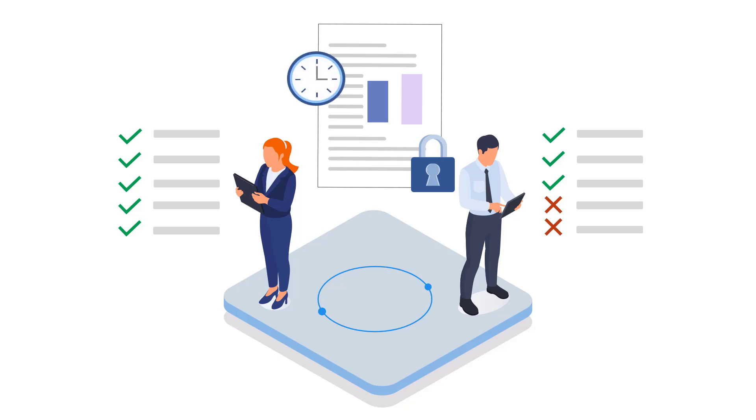A full audit trail and document retention policies ensure compliance with industry standards.